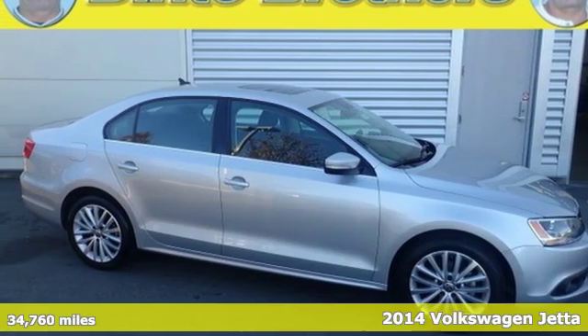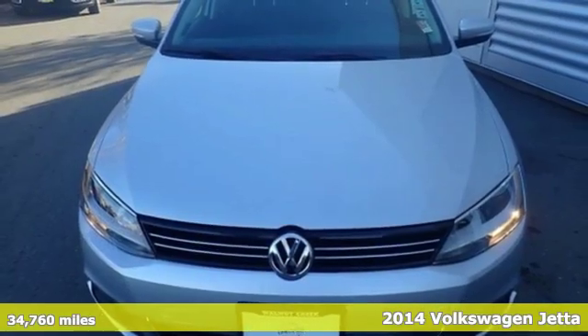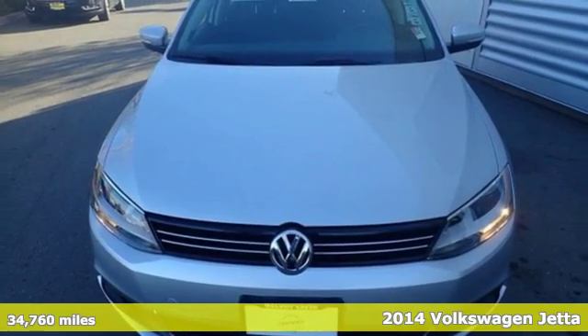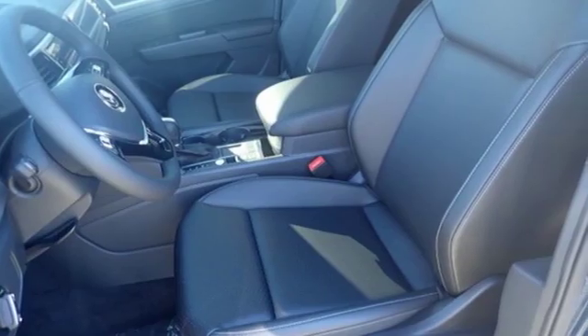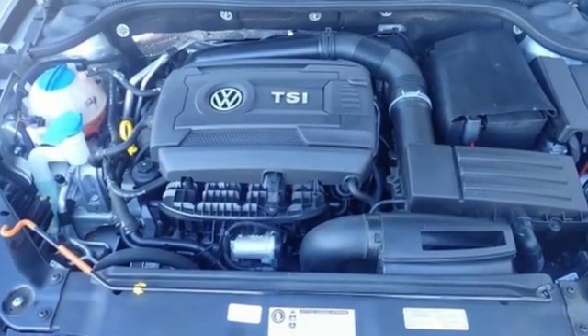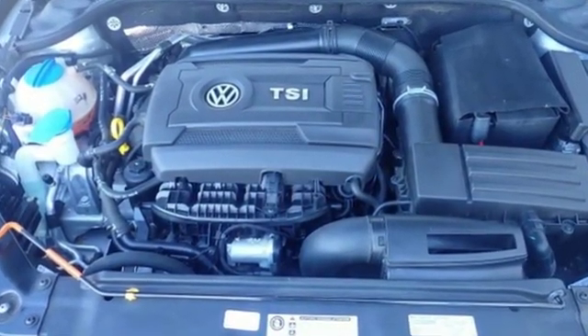Here's a 2014 Volkswagen Jetta. There's a reason the Jetta has such a strong following. From user-friendly technology and best-in-class rear legroom, to class-leading trunk space and a host of safety features, it's a perennial favorite.